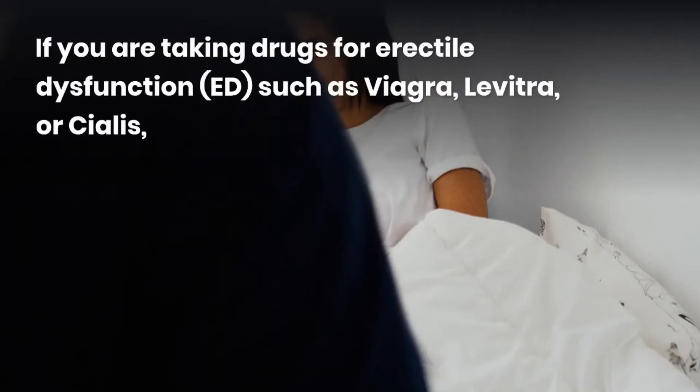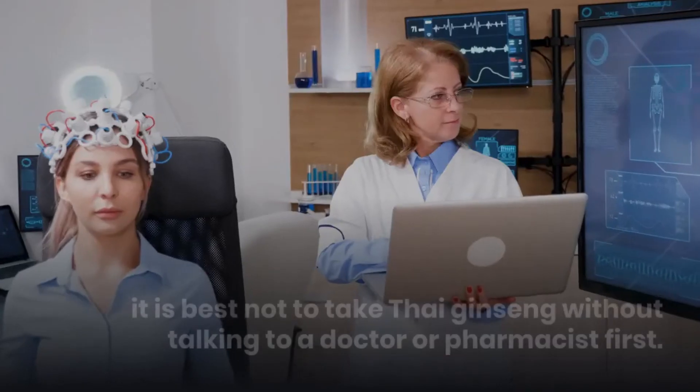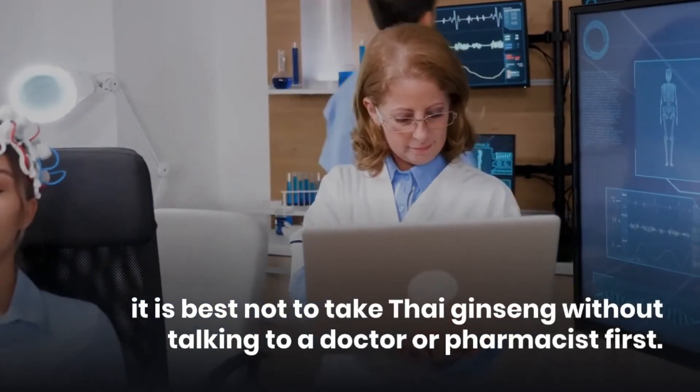If you are taking drugs for erectile dysfunction, such as Viagra, Levitra, or Cialis, it is best not to take Thai ginseng without talking to a doctor or pharmacist first.